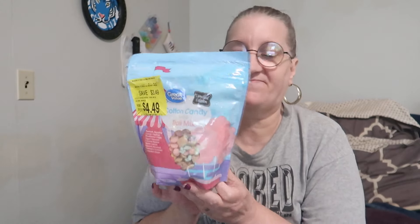I have this Great Value limited edition cotton candy flavored trail mix. Here's the packaging — it has peanuts, popping candy clusters, shortbread chips, yogurt-covered raisins, vanilla cream flavored almonds, and strawberry flavored confection drops. I'll see if I can find a link for this; if I can't, I'll put it below. If you've ever had this before, let me know what you thought of it.